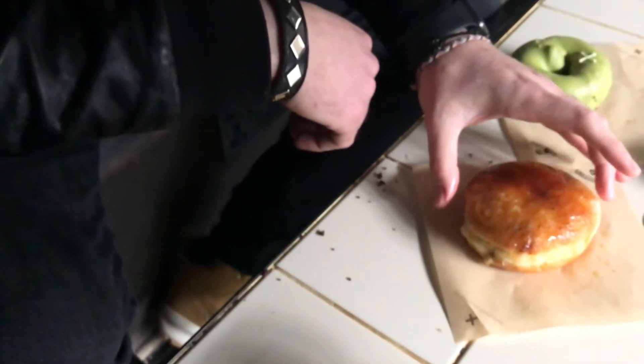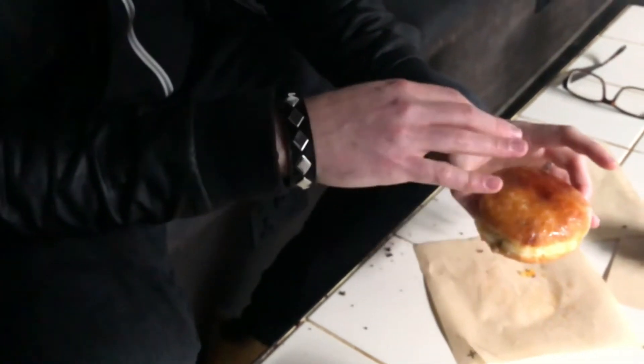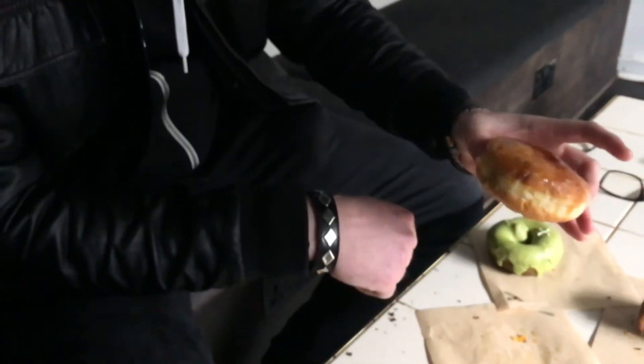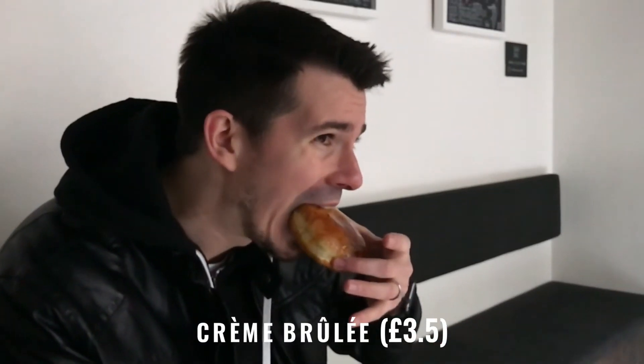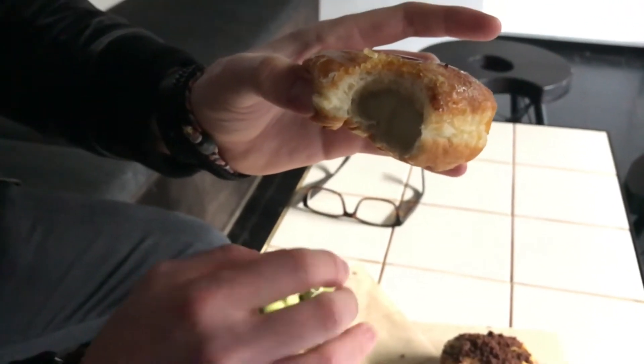Now let's try the crème brûlée donut. They have a vanilla custard cream inside and some caramelized custard sugar on top. Very nice vanilla flavor inside. It's not that sweet — actually less sweet than the banana one.